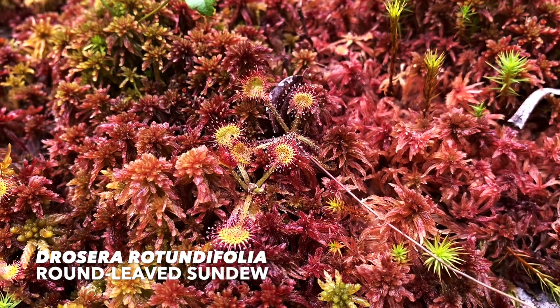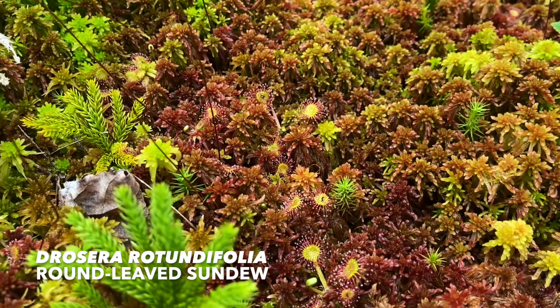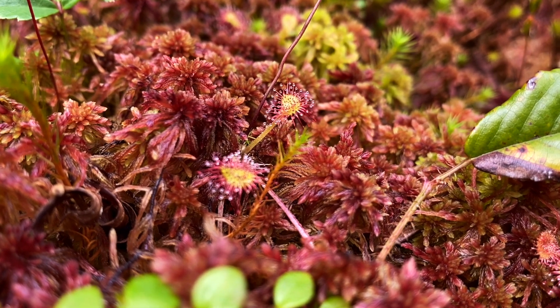Much smaller, native round-leaf sundews also capture insects using sticky, dew-covered hairs on their leaves called tubercles. Once captured, the insect gets digested right there on the surface of the leaf.